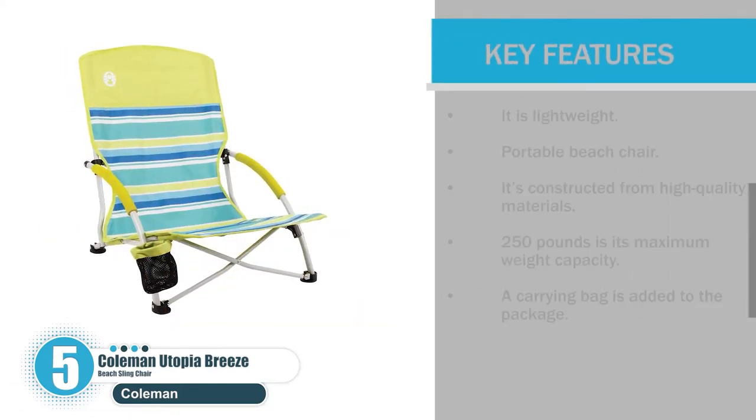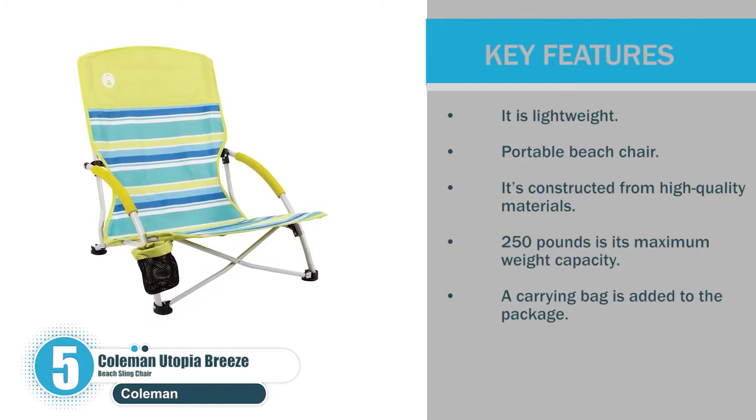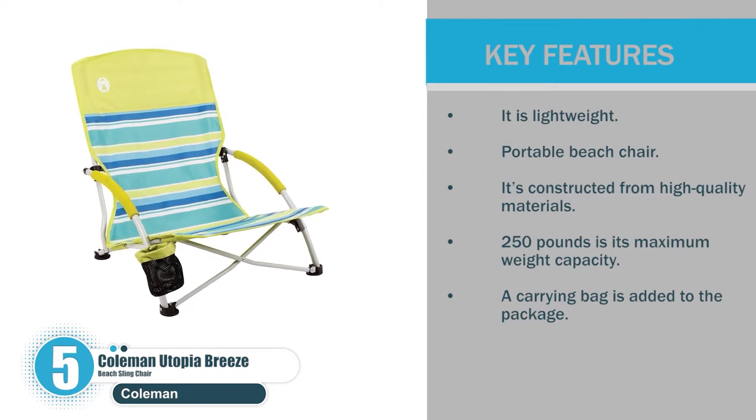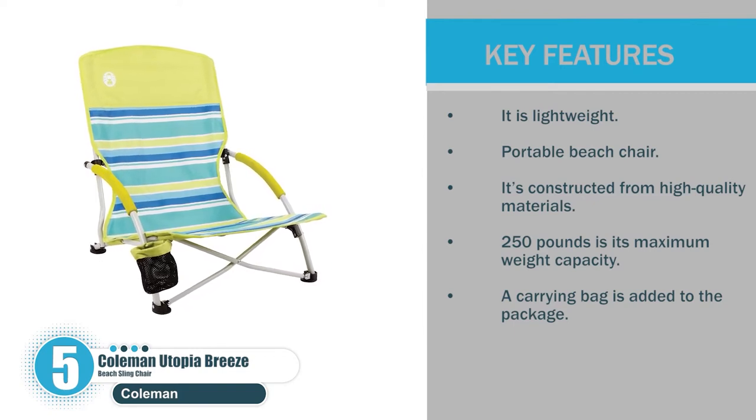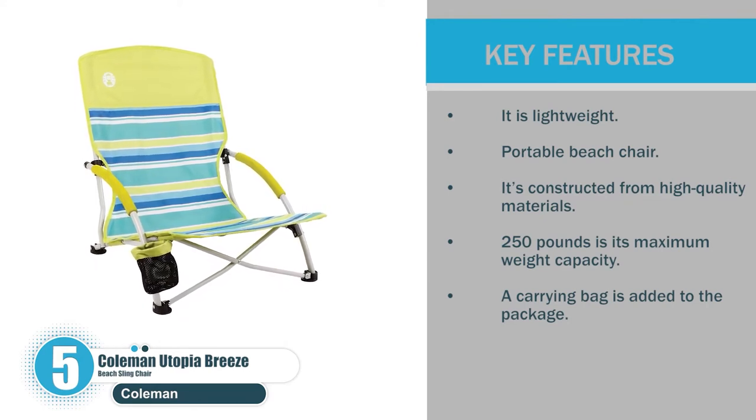Let's check the key features. It is lightweight and portable. It's constructed from high-quality materials. 250 pounds is its maximum weight capacity. A carrying bag is added to the package.